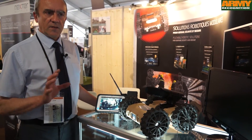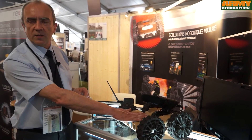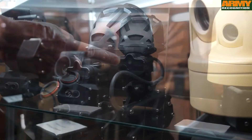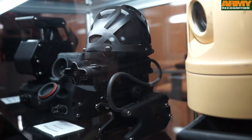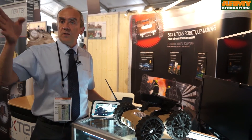One important thing is that all these modules are plug-and-play. It means you can replace them without any tool and without switching the robot on or off. The other one here is a sniper detection or gunshot detection module, with which you can detect any gunshot from small arms and get the direction in real time.